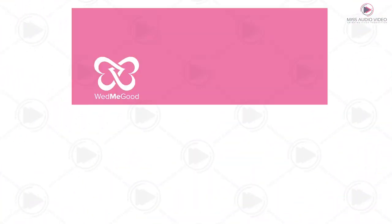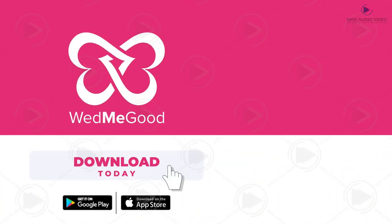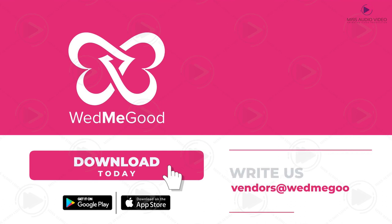So, what are you waiting for? Download the app now and get started. For any issues, write us at vendors@wedmegood.com.